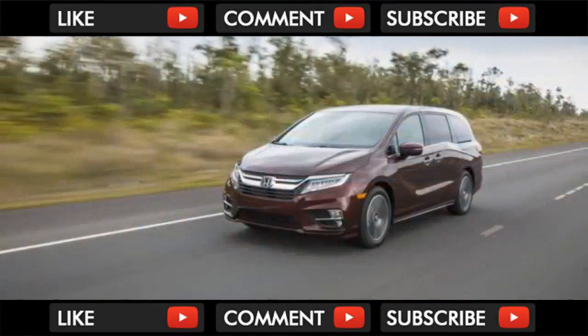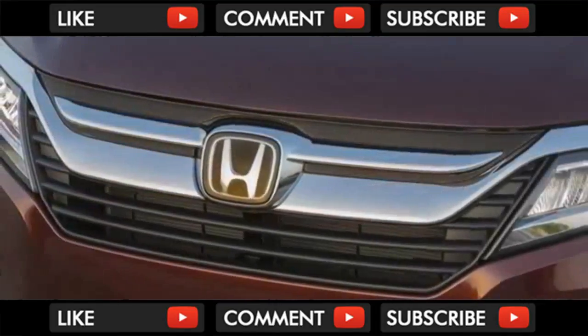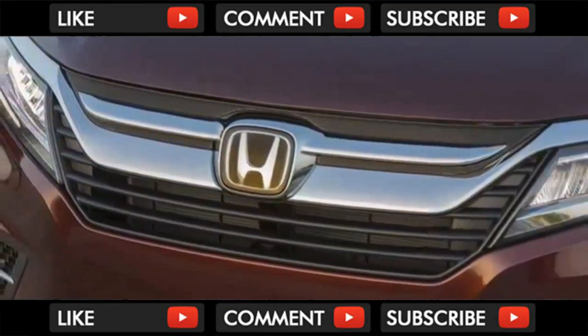What is it? Honda's totally redesigned and rethought minivan with oodles of new tech features. The Odyssey takes the fight to the now-established Chrysler Pacifica.